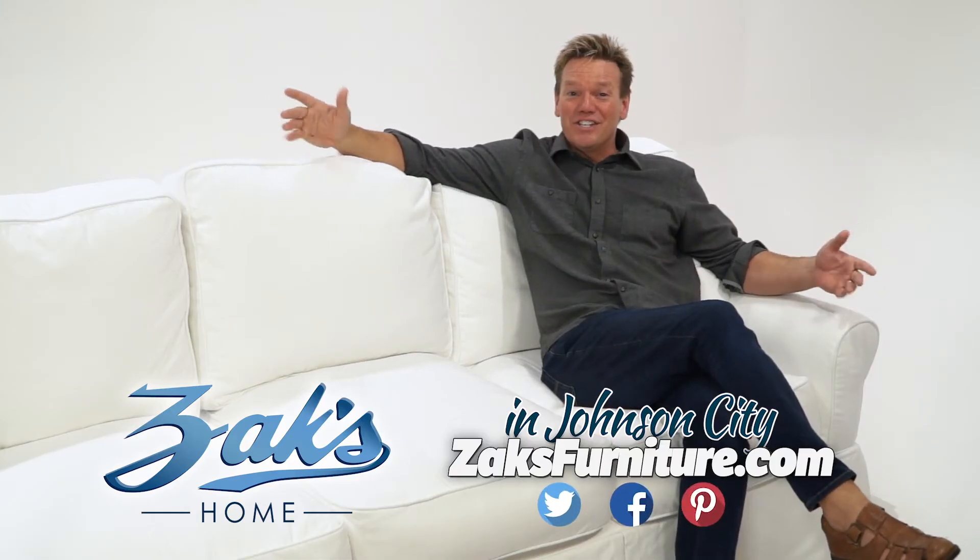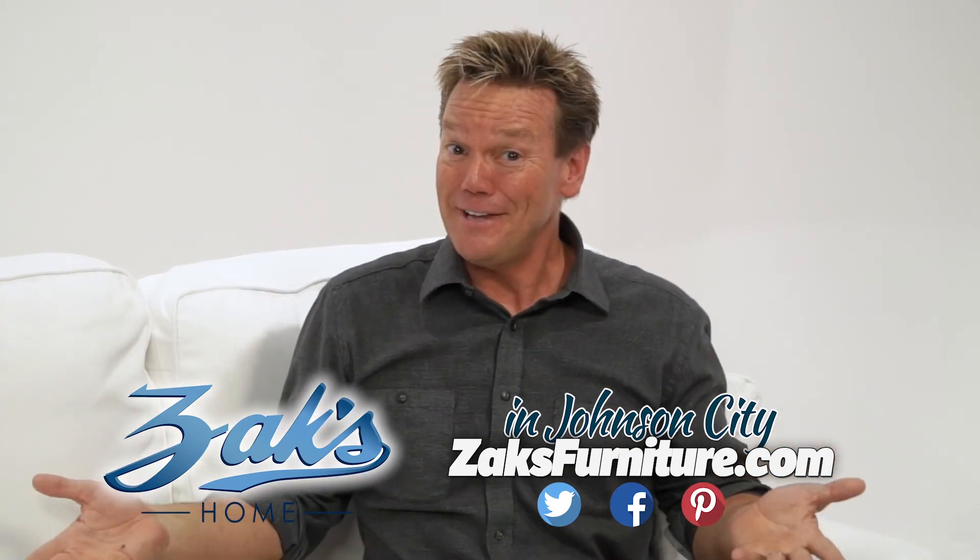So whatever your mood, Zach's has got you covered. Literally got you covered in a slip cover.